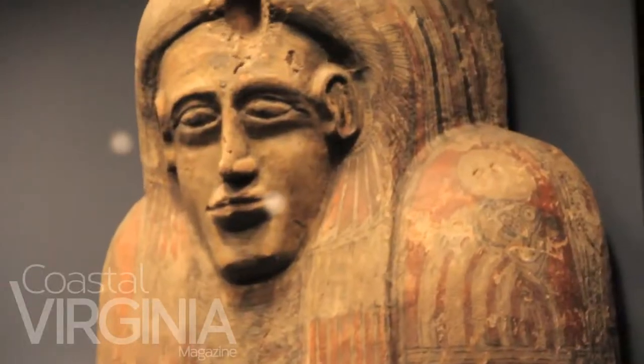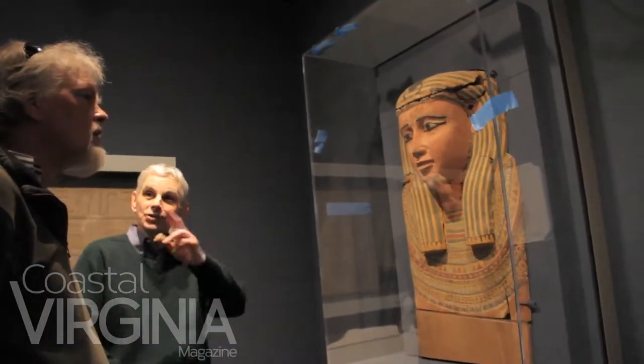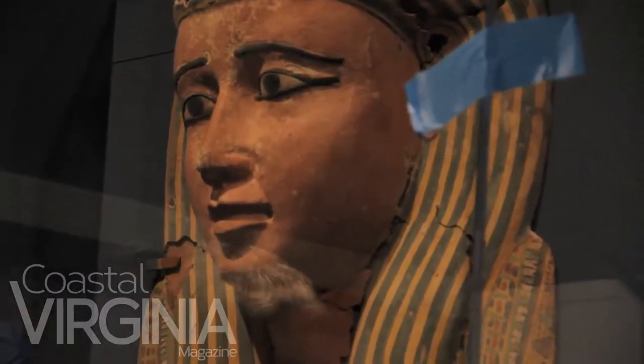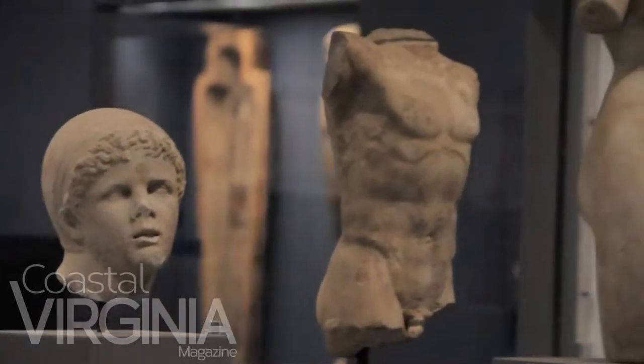And then finally, on the ground floor, our ancient world's galleries have been opened up to really tell the story of ancient Greece, Rome, Egypt, and non-Western cultures, like the Far East and Africa, in a whole new way.